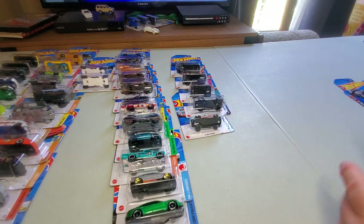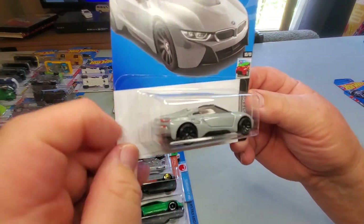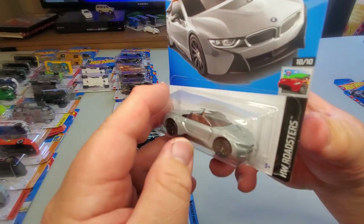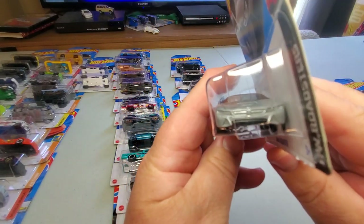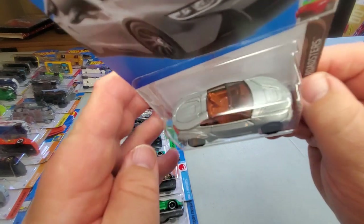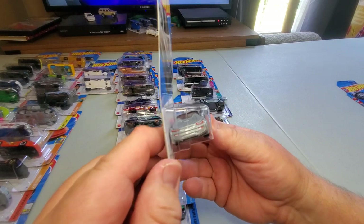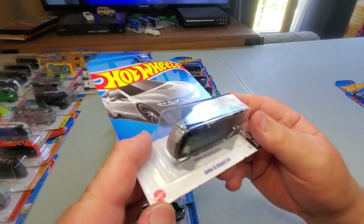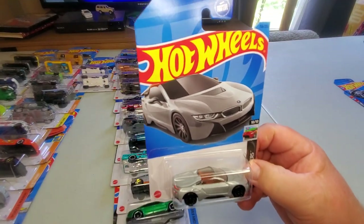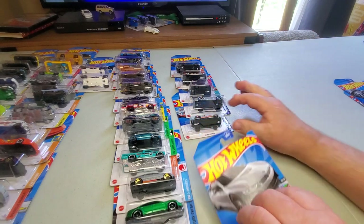Number 156: BMW i8 Roadster. I'm not that familiar with BMWs or this car, but it has a BMW front end, open top, red interior, black smoked windows, and nice detailed tampo on the back. This is a very nice car — I like it very much.